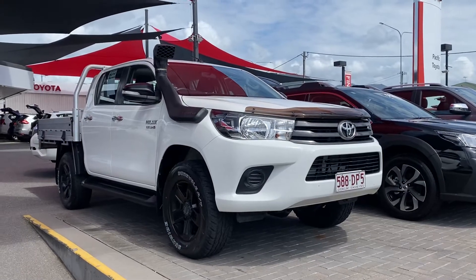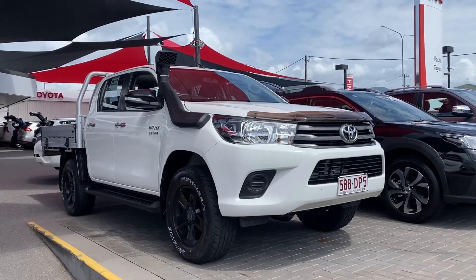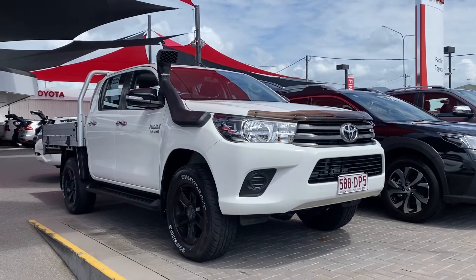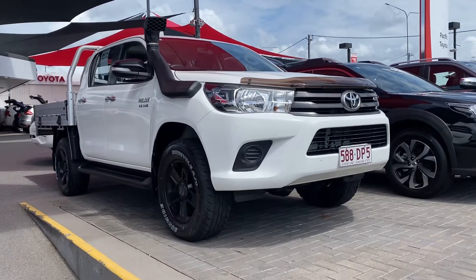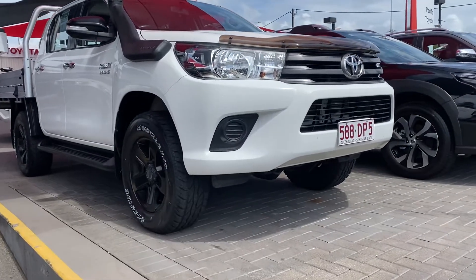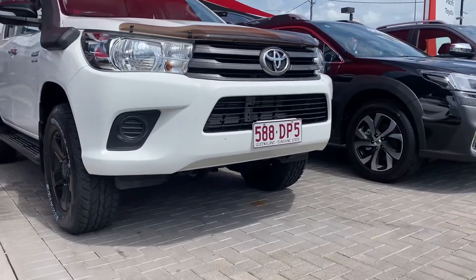Good morning TJ, welcome to a virtual tour on the Hilux dual cab that you inquired on. This virtual tour will go through all the interior and exterior of this car, pointing out any scuff marks or any marks that need to be noted at first point of sale.